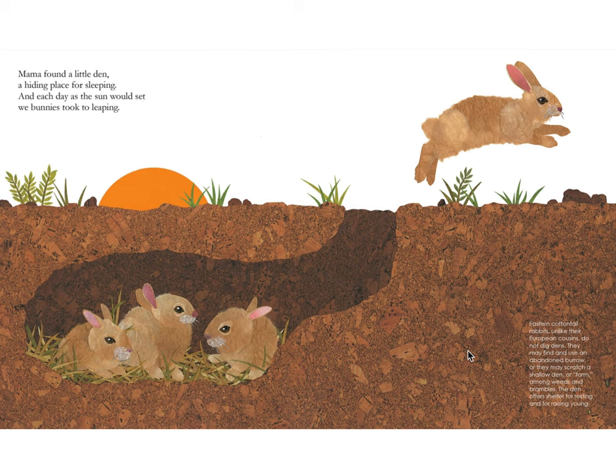Mama found a little den, a hiding place for sleeping, and each day as the sun would set, we bunnies took to leaping. Eastern cottontail rabbits, unlike their European cousins, do not dig dens. They may find and use an abandoned burrow, or they may scratch a shallow den among weeds and brambles. The den offers shelter for resting and for raising young.